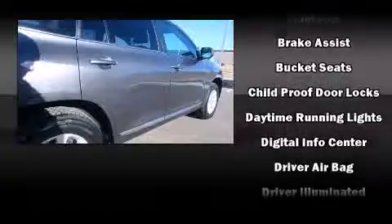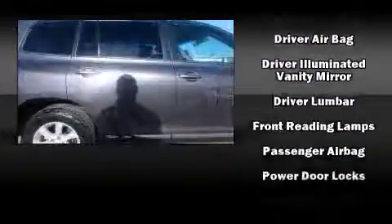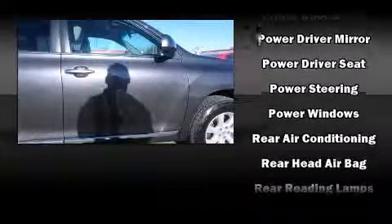Toyota also prioritized safety and security by including head curtain airbags, traction control, brake assist, ignition disabling, and four-wheel disc brakes with ABS.